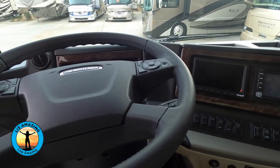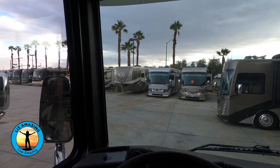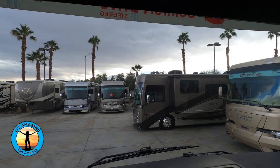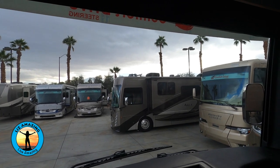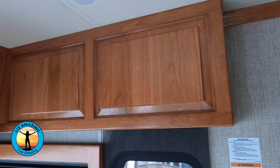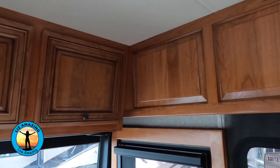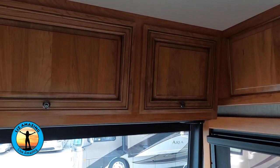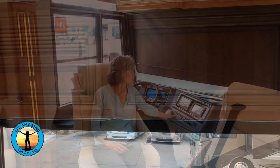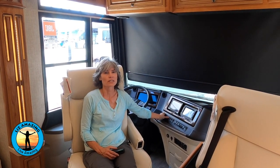The cockpit features comfort drive steering with a power column and adjustable control. There's a one-piece tinted windshield, an analog braking system, automatic traction control, electronic stability control, and tire pressure monitoring.